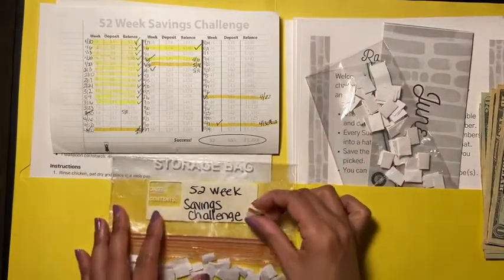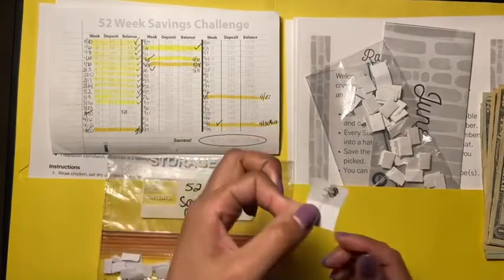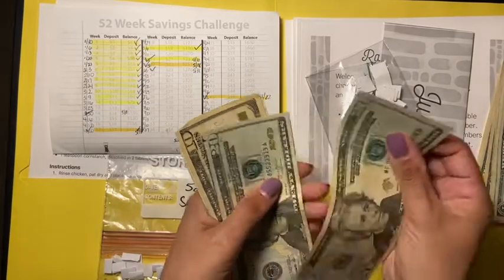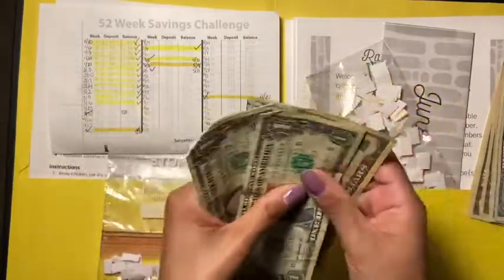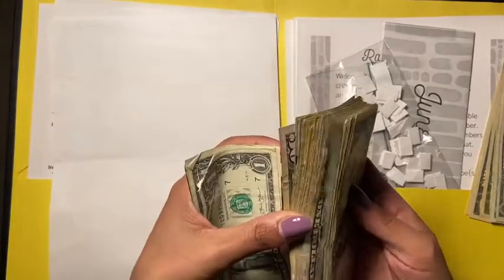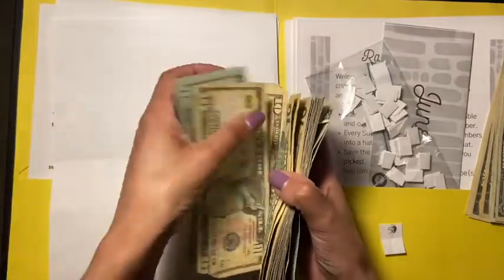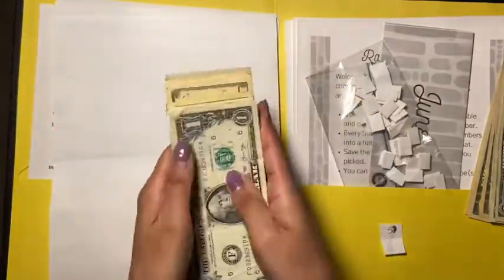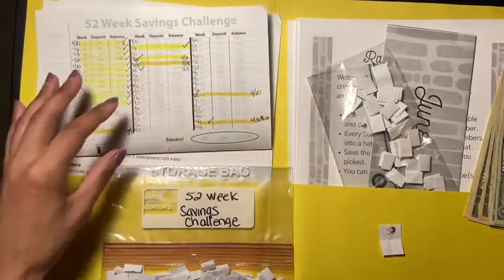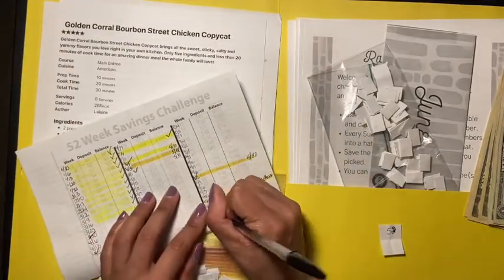So we're going to start off with the 52-week savings challenge. The number that I picked out of here is 52 — 20, 40, 50, 51, 52 — and that's going to make it 341 dollars. 341 dollars, guys! I'll fix the bills later.